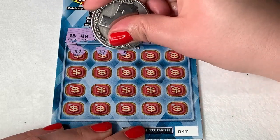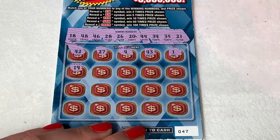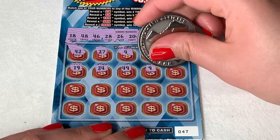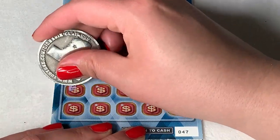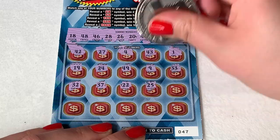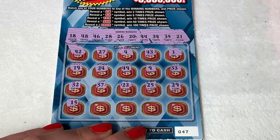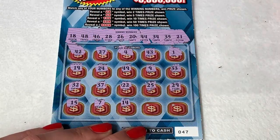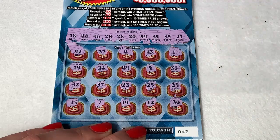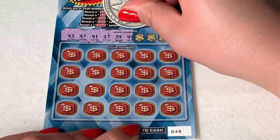We're starting with: 42, 27, 4, 43, and 1. Then 19, 24, 49, and 33. Then 32, 37, 22, 25, and 29. Last row is 15, 7, 14, 12, and 30. Nothing on ticket 47.